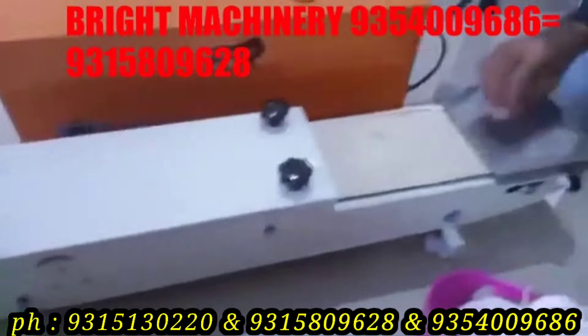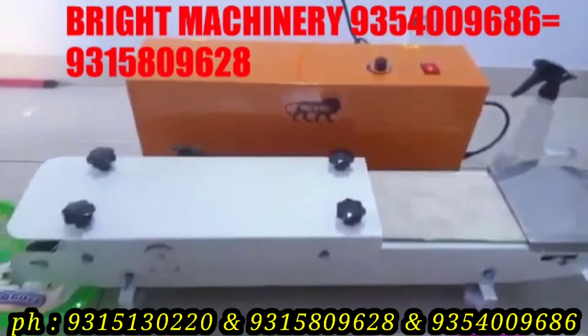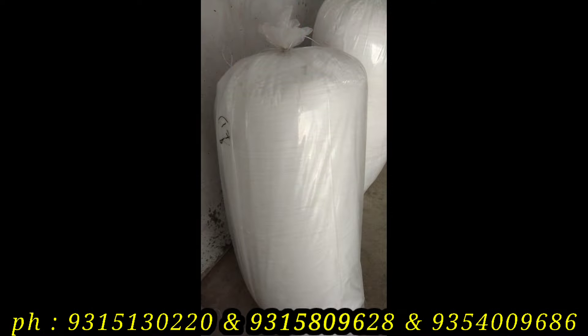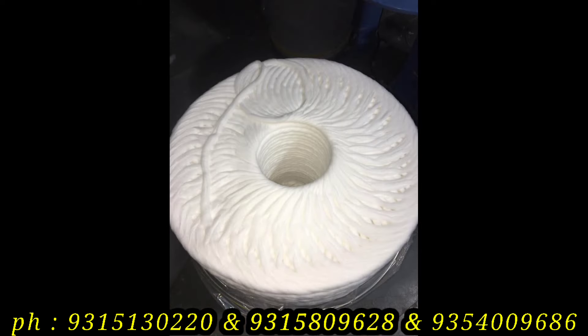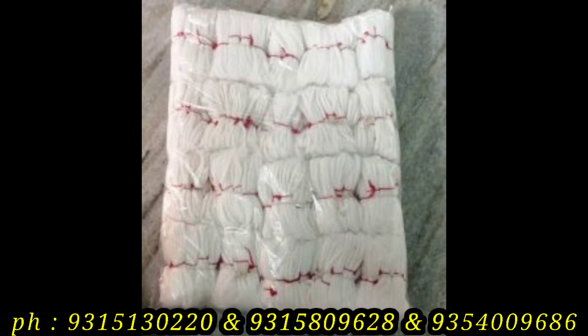The semi-automatic machine can produce 8 to 10 kg per hour. You can purchase the raw material at 850 rupees per kg. The profit per kg is 550 rupees.